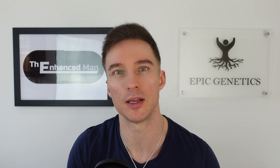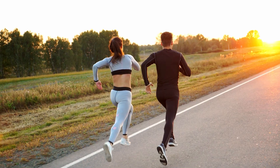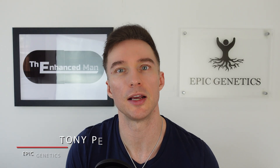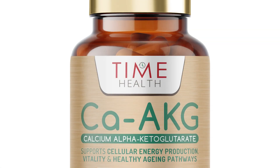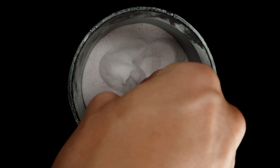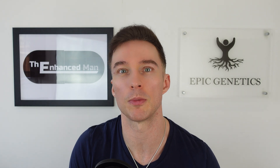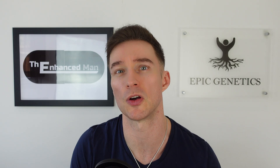Calcium alpha-ketoglutarate is one of the most promising anti-aging supplements out there. In both animals and humans, it's been shown to increase lifespan as well as healthspan. CAAKG is a stabilised form of alpha-ketoglutarate with a calcium substrate attached to help with absorption. There is another form with arginine, which I'll get onto in a minute. Before I go into the reasons why I'm supplementing with it, I'll go over those studies and some longevity mechanisms of action.